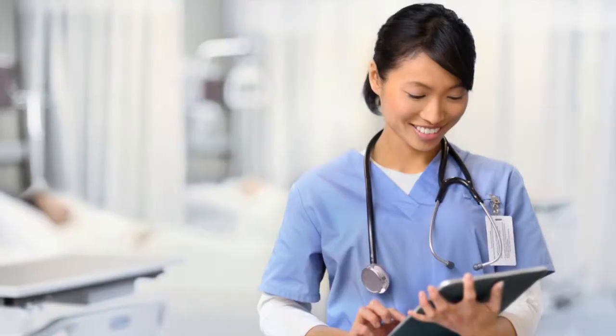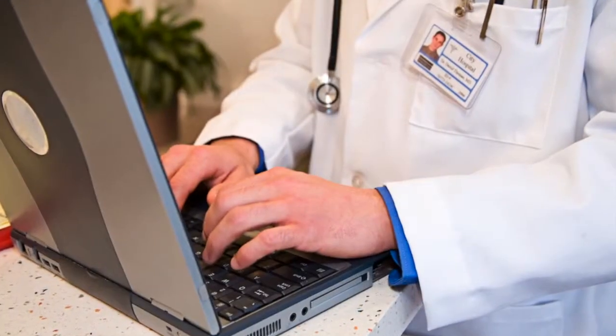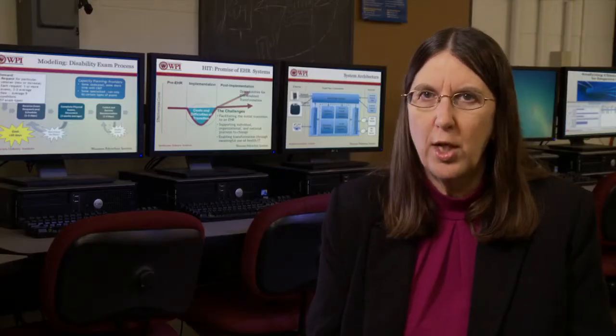My passion has always been using computer systems to do something useful. We have a grant from the National Science Foundation to study the implementation of electronic health records in various organizations. Computer systems are clearly changing how healthcare is going to work. We really need to work on how to implement these technologies so that they end up being successful and really achieve the goals of lowering costs, improving quality, and improving access.